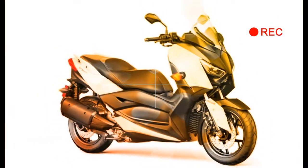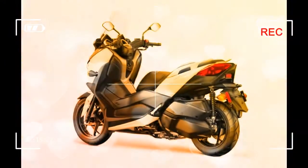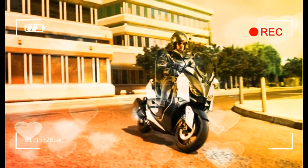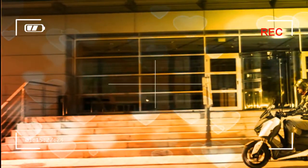Caster angle: 26.5 degrees. Trail: 3.7 in. Maximum ground clearance: 5.3 in. Fuel capacity: 3.4 gal. Fuel economy: 75 mpg. Wet weight: 397 lb. Warranty: 1-year limited factory warranty.